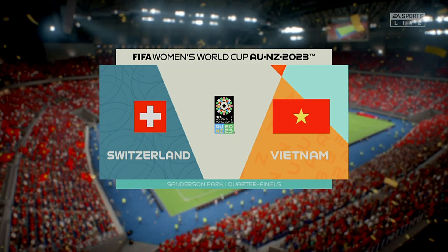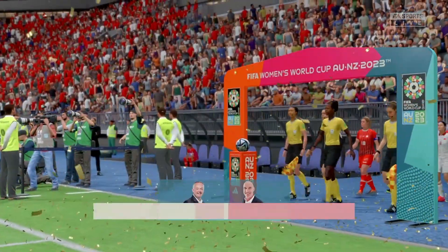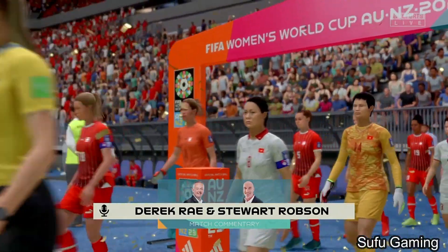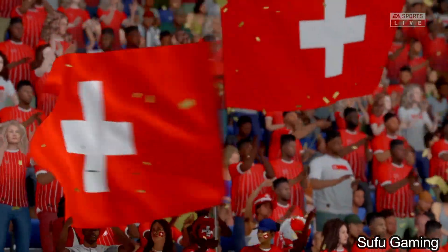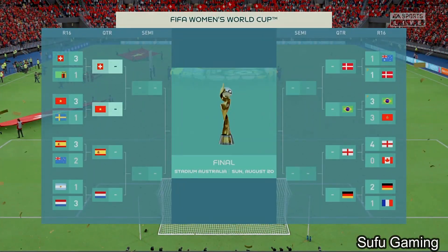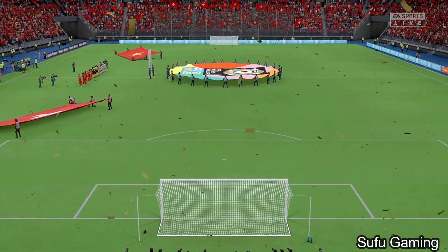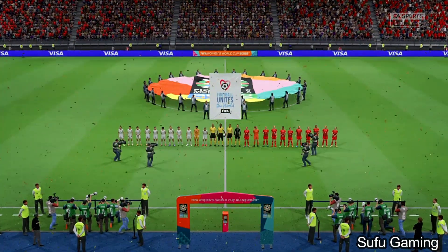A warm welcome on what is an ideal night for football. My name is Derek Ray, excited to be bringing you match commentary, alongside my broadcasting partner Stuart Robson. A really pivotal match — we're at the quarter-final stage of the 2023 Women's World Cup, Switzerland versus Vietnam. This has the makings of a very good game: two sides full of quality, a great atmosphere, and everything to play for with a last-four place up for grabs.